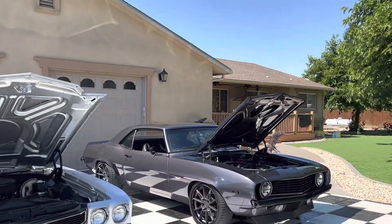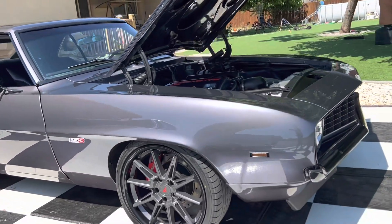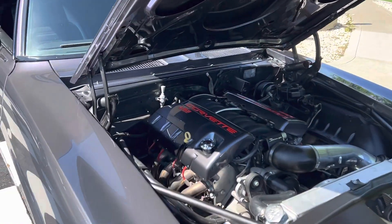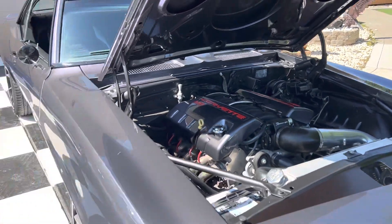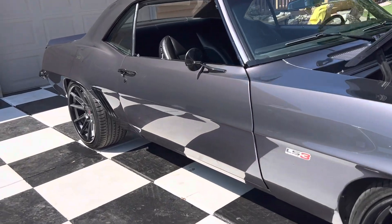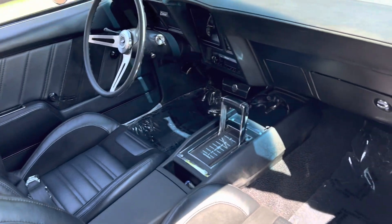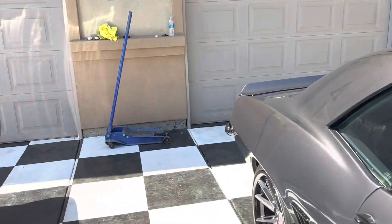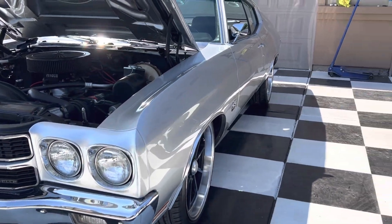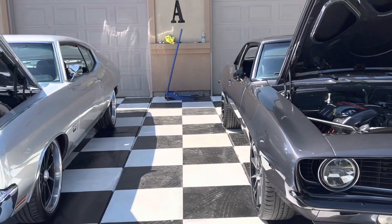On the 69 Camaro — cyber gray, six-piston up front, four-piston in the rear, LS3, 6L80 six-speed automatic, TMI interior. Gorgeous two cars here.